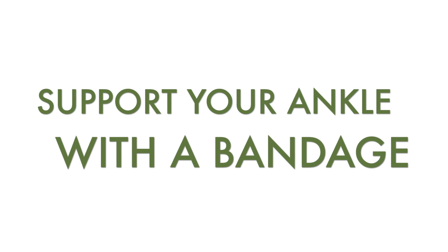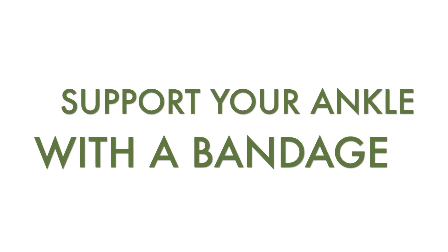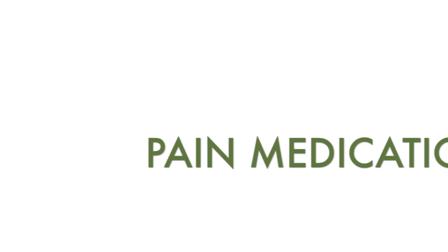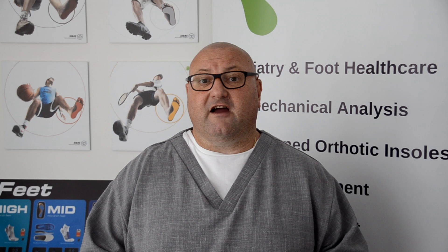5. Wrap a bandage around your heel and ankle to support it. 6. Try regular gentle stretching exercises. 7. Take your usual painkiller of choice.